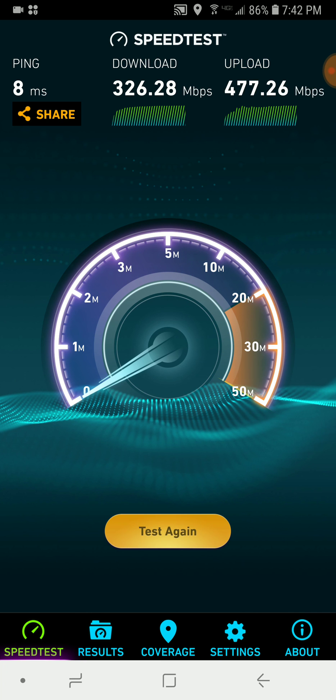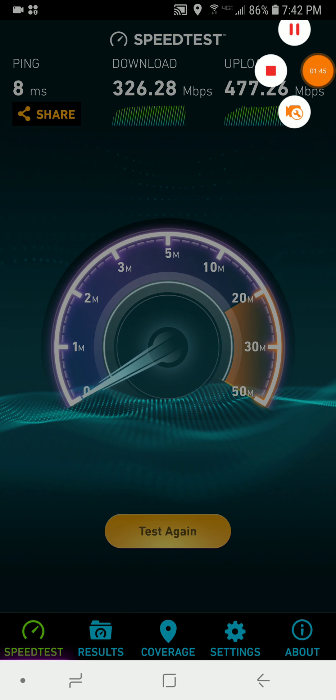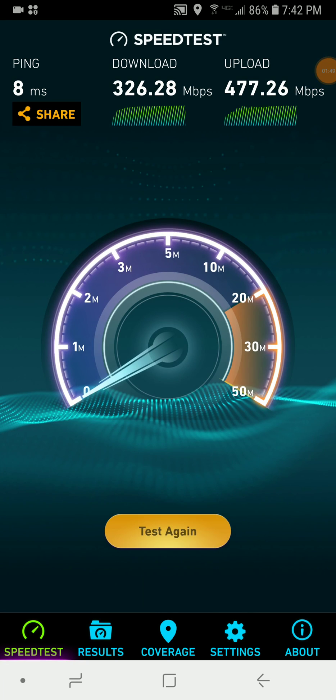That's just crazy. Alright, thank you guys for watching. This has been Planet Earth here showing you the Gigabit Connection. Obviously you know this is pretty much maxed out to WiFi. Bye.